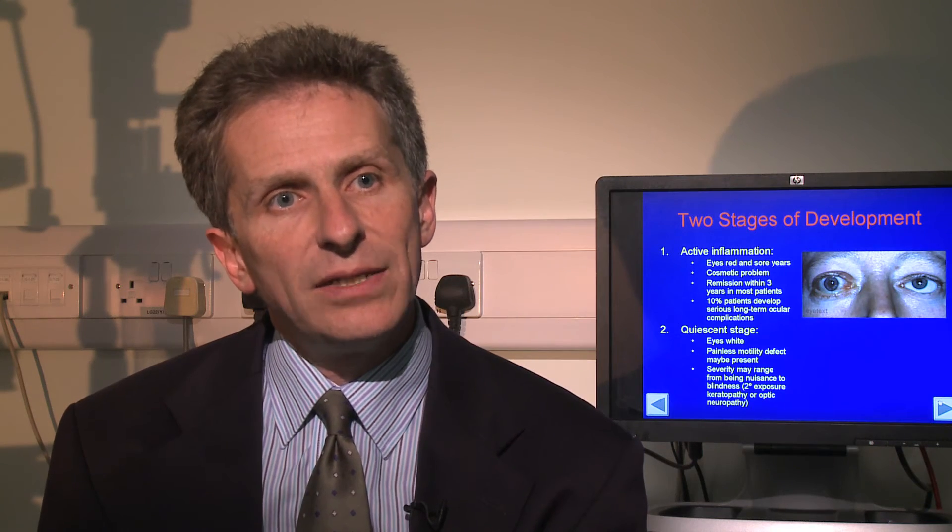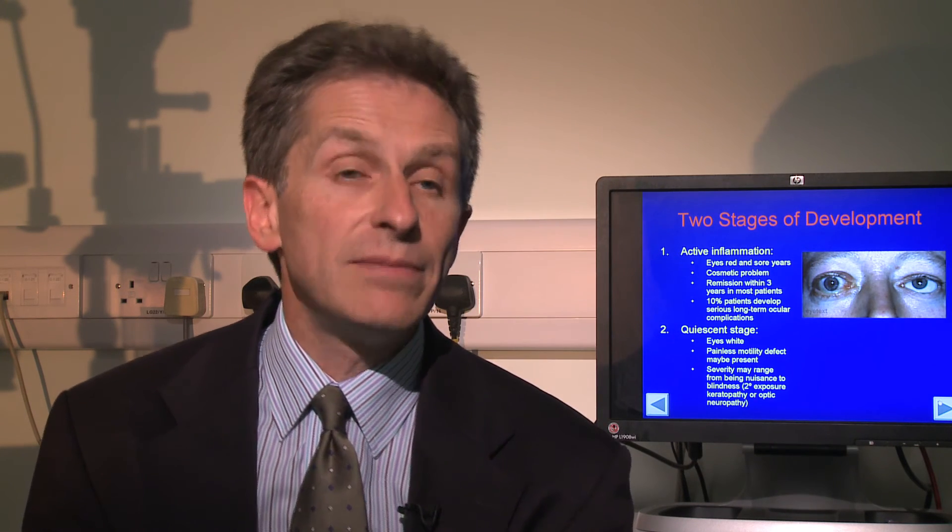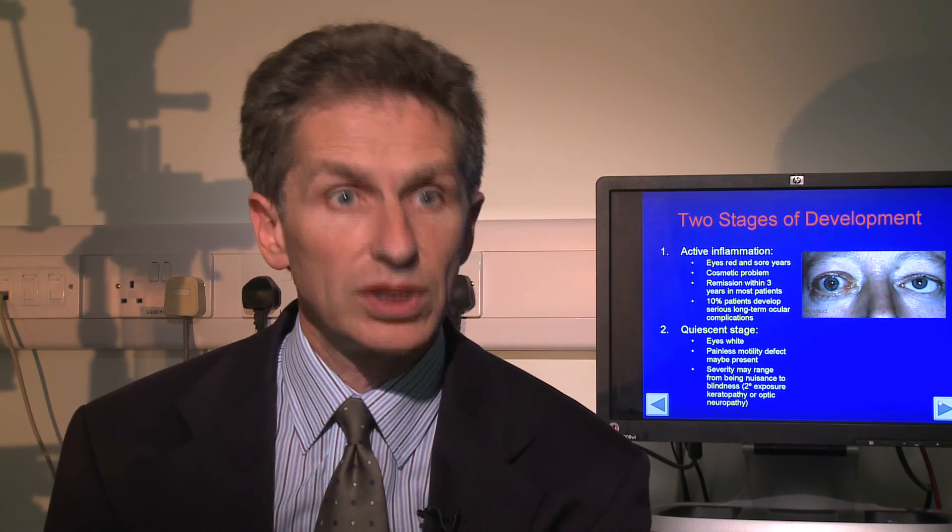Often we find that it doesn't get worse — it stays around the same, and the appearances seem to develop over a matter of weeks, but then the disease often stabilises. The whole disease burns itself out usually in a year or two, which is a long time, but then it's rare for it to become active again. So there is some reassurance that if you like, it happens once.